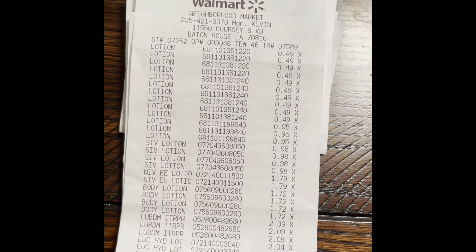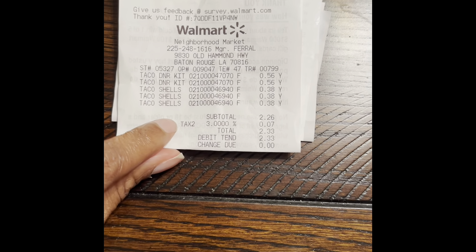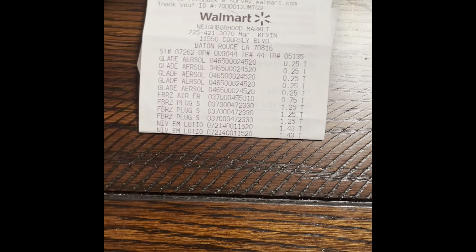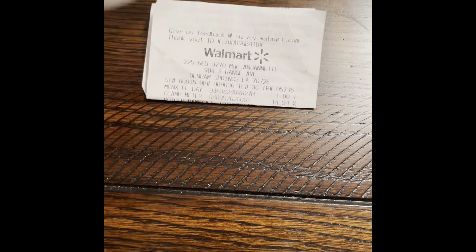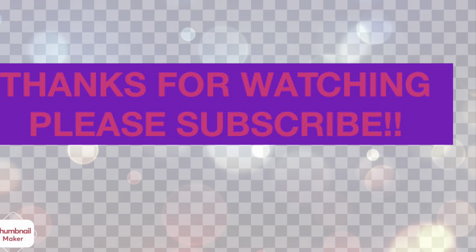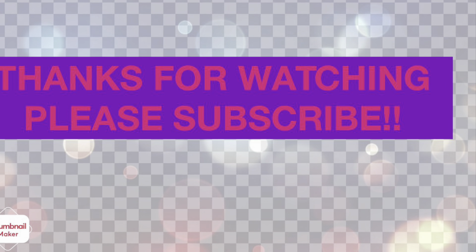So this is my receipt covering my lotions, taco shells and taco kit, more lotion, baby oil, lotion and air fresheners, and Mucinex. I'd like to thank you guys so much for watching. If you're a returning subscriber, thank you so much for coming back, and if you're new to my channel, welcome. Please like, comment and subscribe and I will see you guys in the next video.